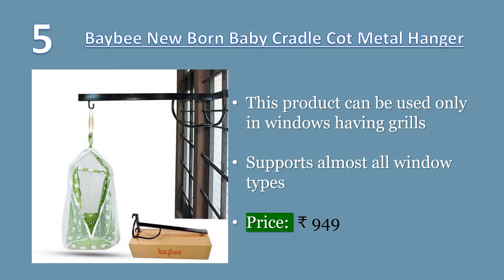Number five: Baby newborn baby cradle metal hanger. This product can be used only in windows having grills and supports almost all window types. Long-lasting as GI pipe is used and black powder coating is done. Baby cradle hammock soothes infants with a safe and comfortable place to sleep. You can hang it on countless places indoors or outdoors. Set it up in minutes. Price: 949 rupees.